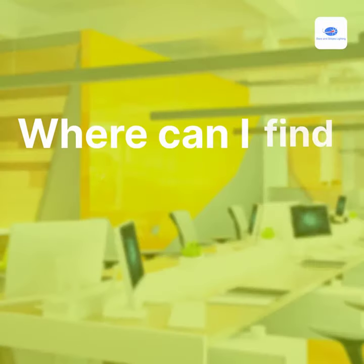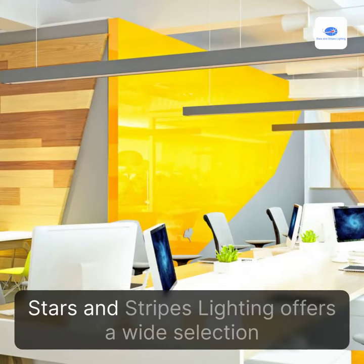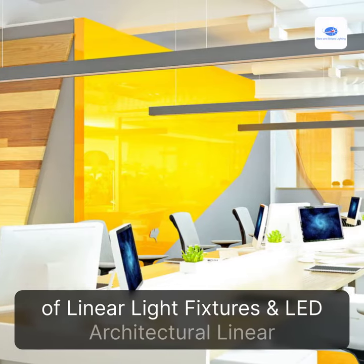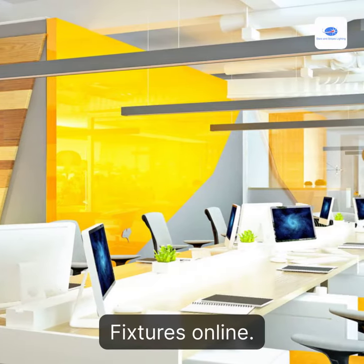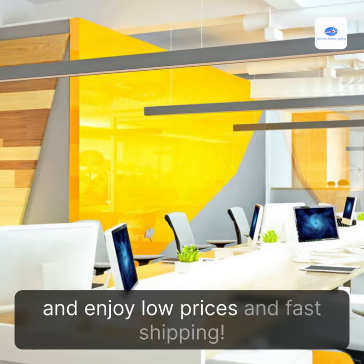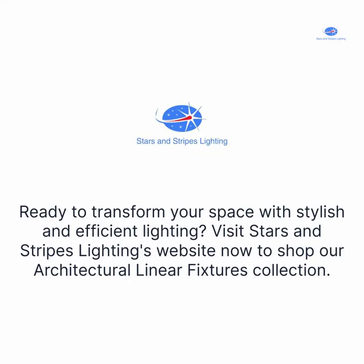Where Can I Find Architectural Linear Fixtures? Look no further. Stars and Stripes Lighting offers a wide selection of linear light fixtures and LED architectural linear fixtures online. Visit our website today to explore our collection and enjoy low prices and fast shipping. Ready to transform your space with stylish and efficient lighting? Visit Stars and Stripes Lighting's website now to shop our Architectural Linear Fixtures collection.